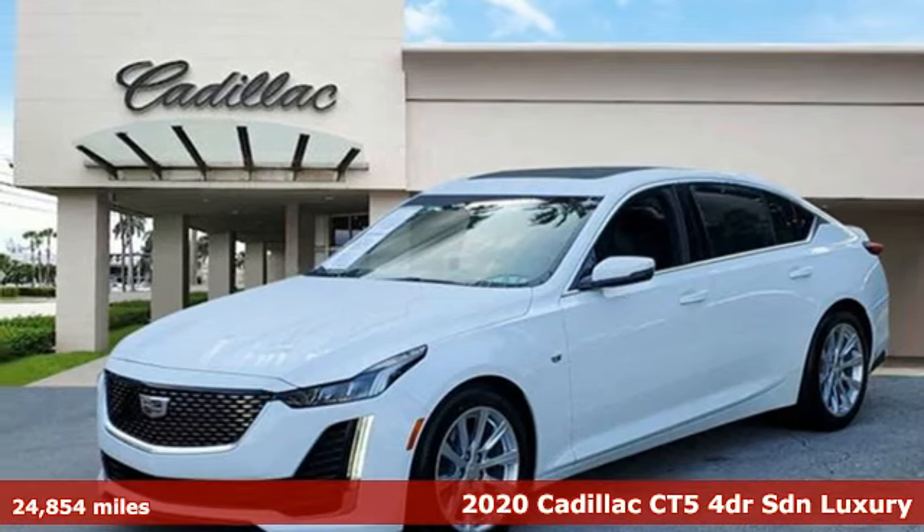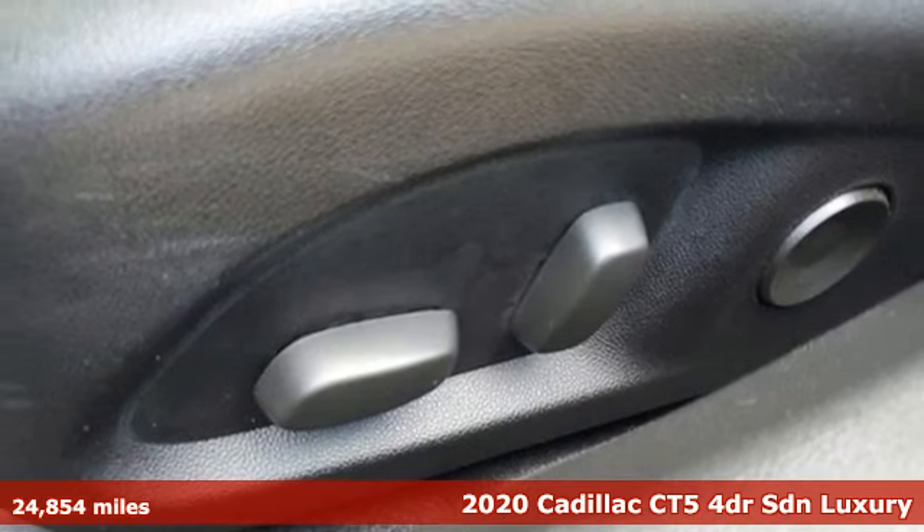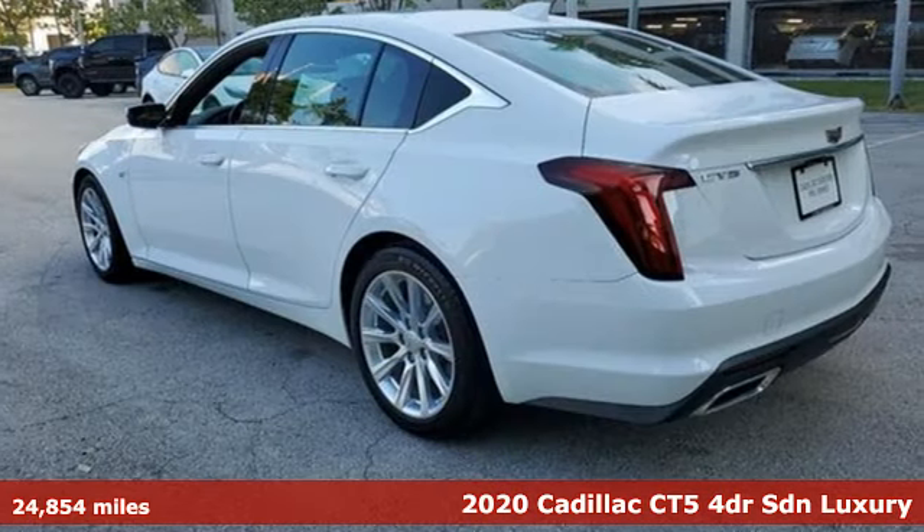Here's a certified 2020 Cadillac CT5. Cadillac, second to none. It boasts an impressive list of features like these.